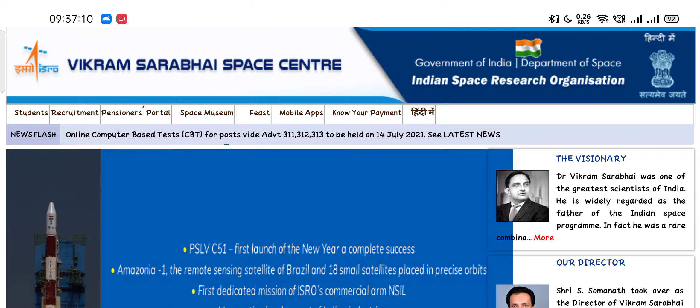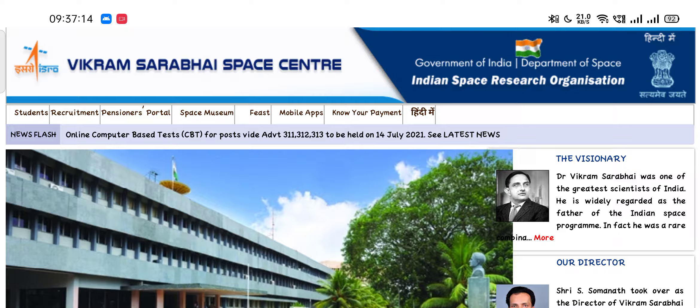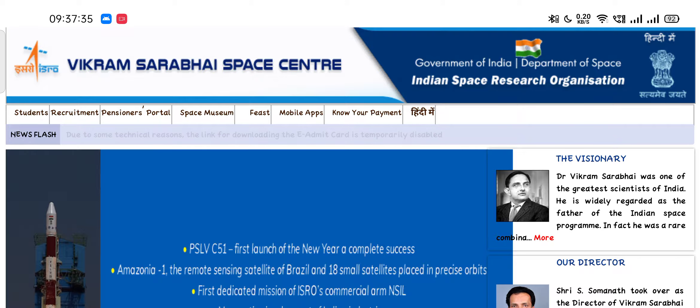Hello friends, welcome to SRE Online's official YouTube channel. In this video we are talking about ISRO VSAC exam 2021, which will be held on 14 July 2021. We are disclosing a major update on the ISRO VSAC exam 2021 — there have been some technical issues to download the admit card.